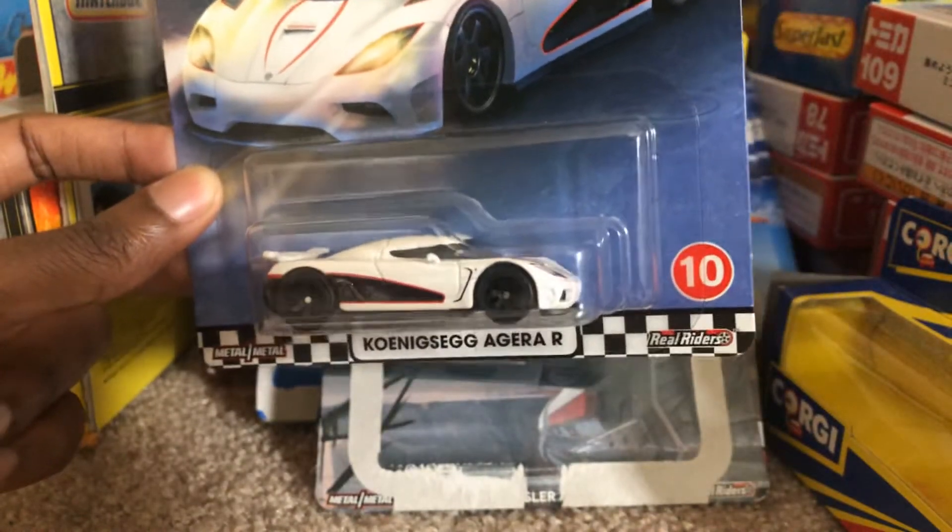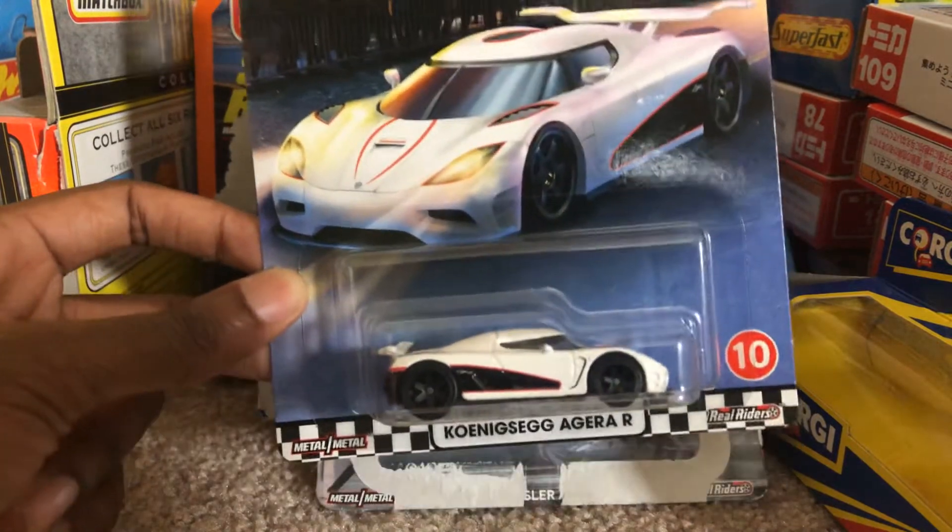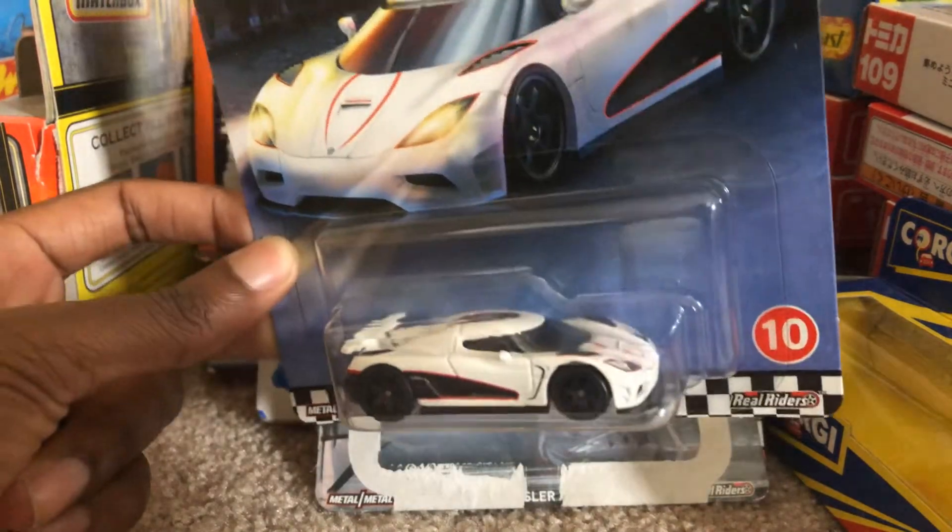$19.95 was probably the lowest price they went with this, so I'm just glad I finally managed to snag one of these. I really do like the detailing in the black wheels.